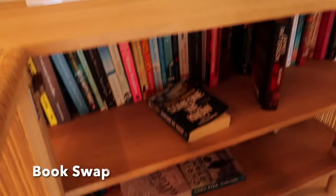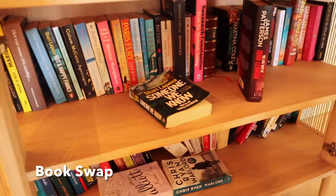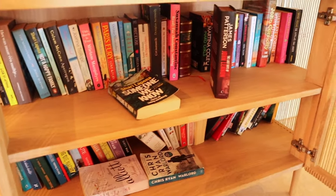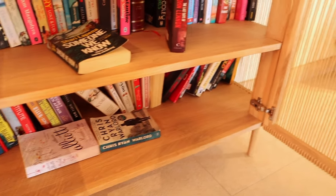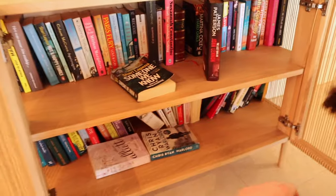They've got these little cabinets around the hotel where people put their books in to recycle them, which is actually such a good idea — most of the time when you come on holiday and read a book you don't want to read it again.